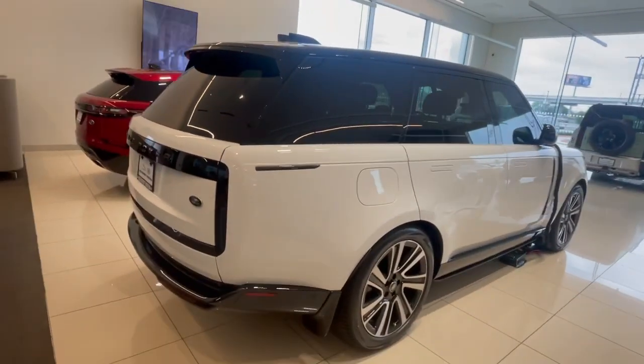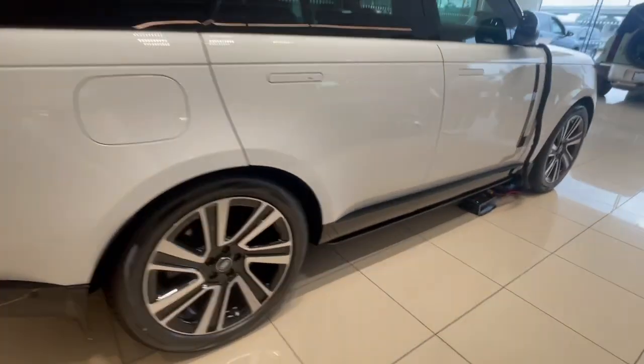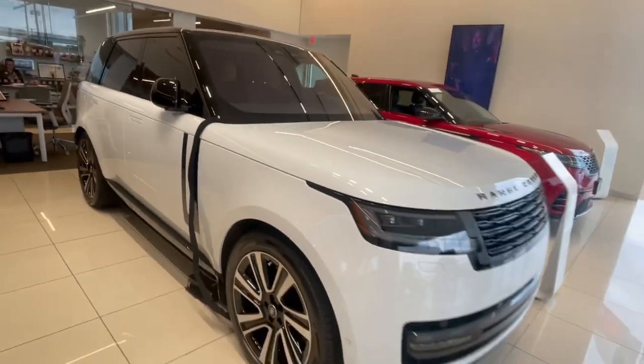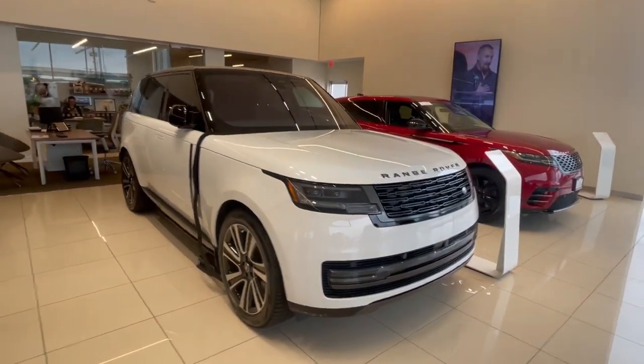We do have a brand new V8 2023 Range Rover. We've added the running boards and ceramic. It does have the garnet red interior, so this car remains. Got a client on it, but they're down at the medical center taking care of some business — hopefully we'll get to see them today or tomorrow.